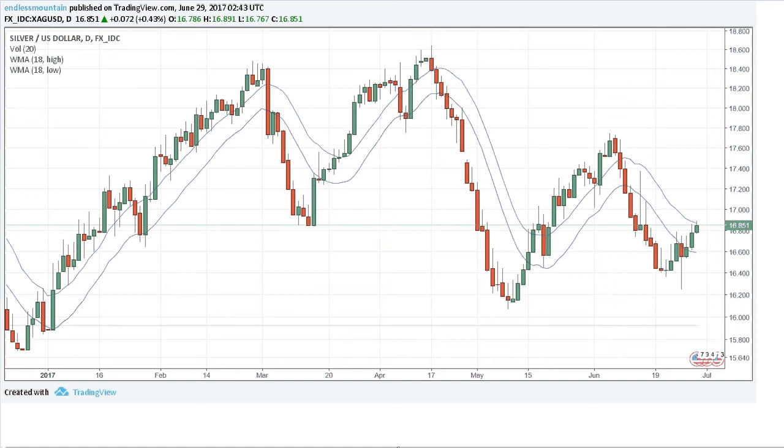Hello and welcome as we take a look at some precious metal charts within this video: silver, gold, platinum, and palladium. My name is Derek and today is the 29th day of June 2017. Let's start off with the daily silver chart.